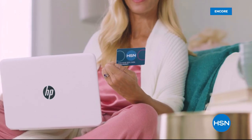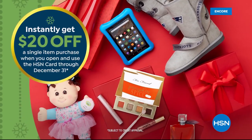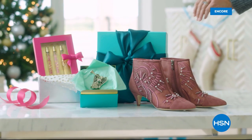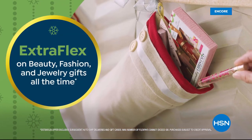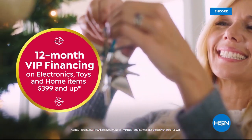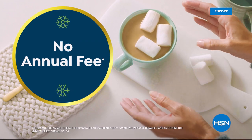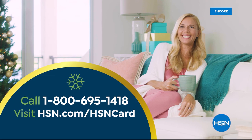Apply for the HSN card and instantly get twenty dollars off when you're approved. As an HSN card VIP you'll get the best deals on holiday shopping, extra flex on beauty, fashion, and jewelry gifts all the time, and 12-month VIP financing on electronics, toys, and home items $399 and up, plus exclusive VIP offers with no annual fee. Apply now by calling 1-800-695-1418 or visiting HSN.com/HSNcard.